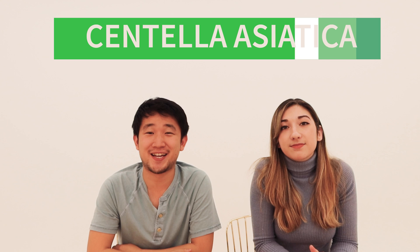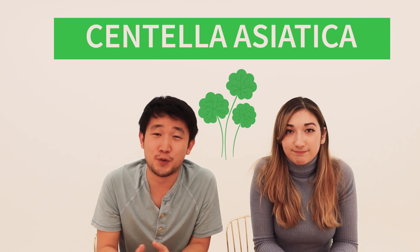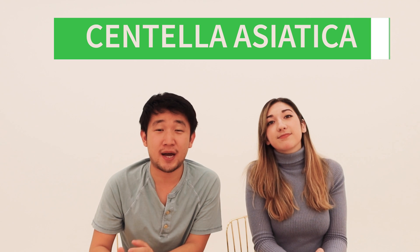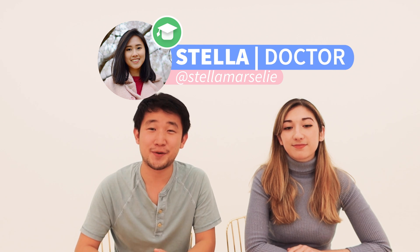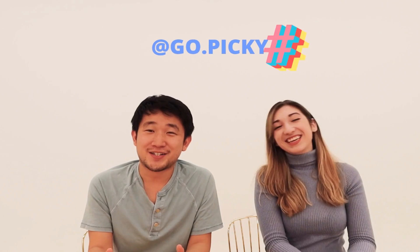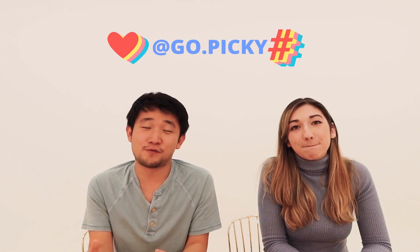If you know about Korean skincare, you've probably heard about Centella Asiatica. It's super popular within the skincare community nowadays and we want to show you the science behind this really popular ingredient. All of our information is brought to you by our PIKI expert, Stella Marcelli, who's a certified doctor in Indonesia. On our Instagram, we have a whole lot of helpful science-backed content in collaboration with our PIKI experts from around the world.